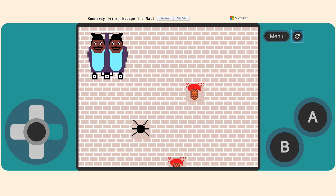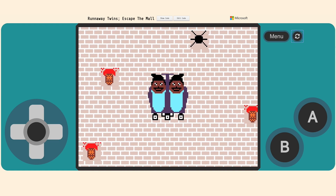My game is called Runaway Twins Escape the Maw and it's about two twins running away from their parents, trying to get out of the mall without hitting any obstacles.